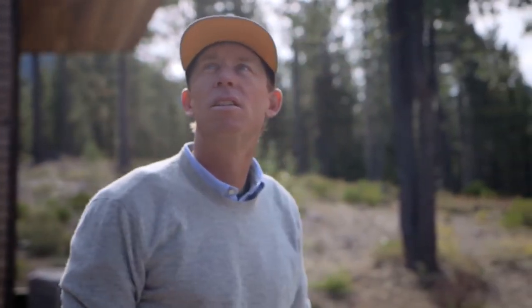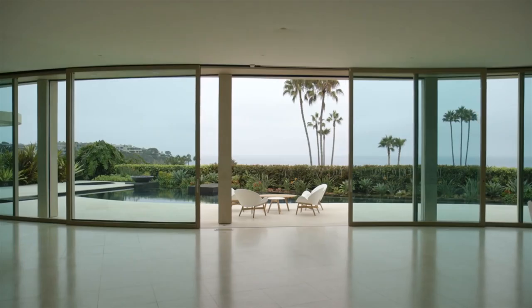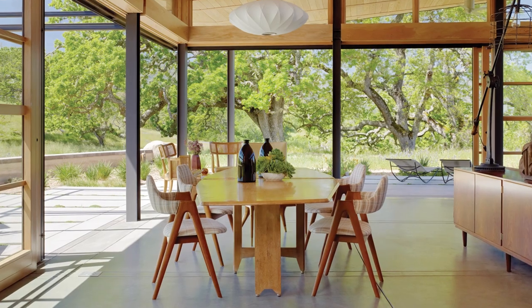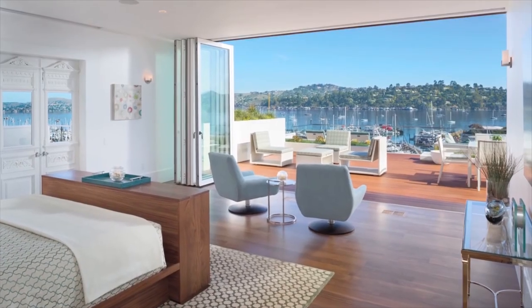Andersen big doors are available in thousands of panel configurations, including pocketing, corners, and curves that open from left, right, or center. Add in our wide range of styles and price points, and no one makes it easier to get the big doors you want than Andersen.